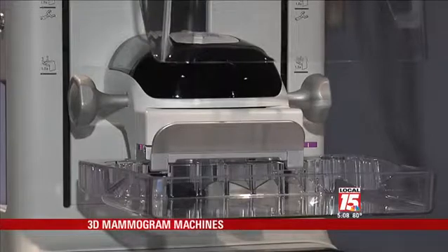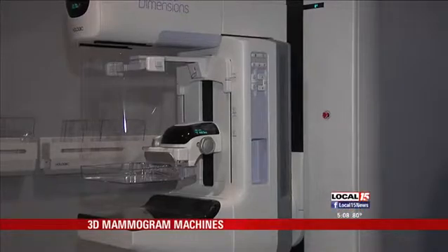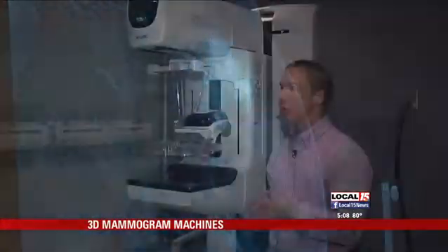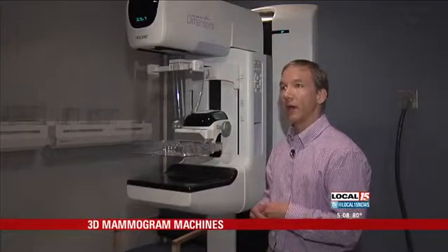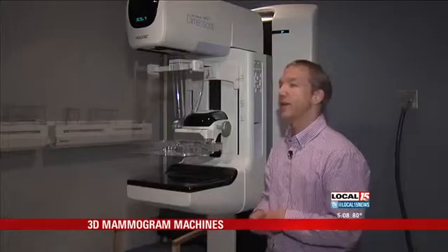The machine also has the ability to get rid of the illusion of breast cancer in women with dense breasts. They are unfolding all of these overlapping tissues, and if it's just a woman's normal tissue, then we can avoid calling her back for extra views, which eliminates a trip here and also eliminates a lot of anxiety.